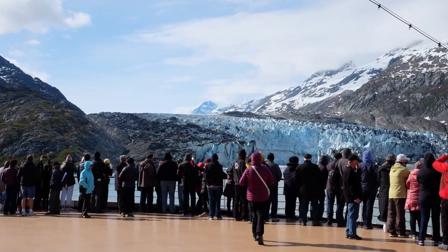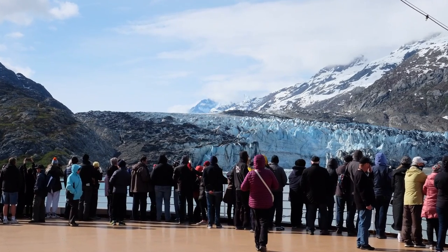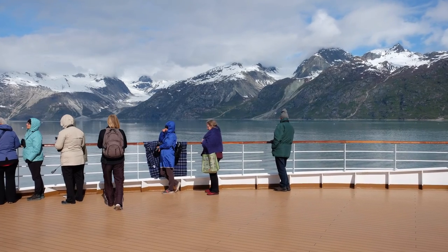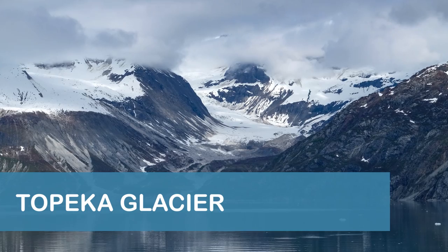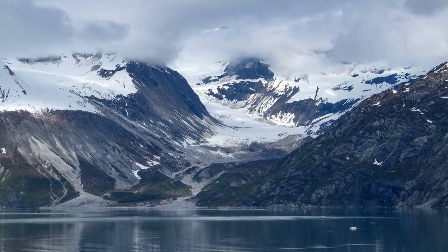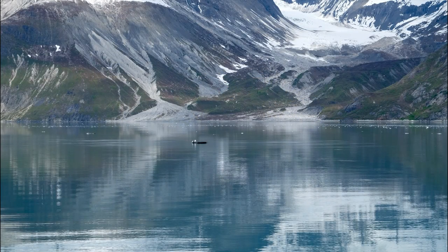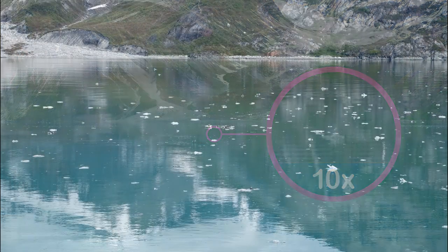As our ship passed by, most passengers crowded the side railing to get a view of Lampla Glacier, which left nearby Topeka Glacier in clear view straight ahead. Topeka Glacier is located entirely on land and is approximately five miles long and a quarter of a mile wide. During our visit, we spotted a few bald eagles and a few harbor seals floating on the ice in front of Topeka Glacier.